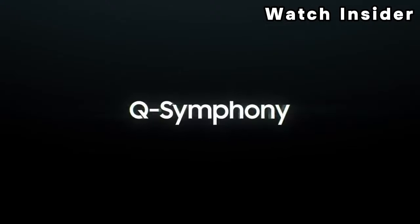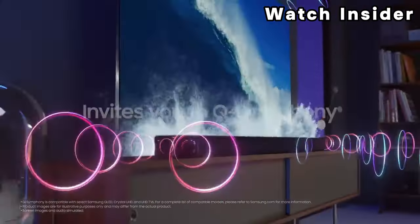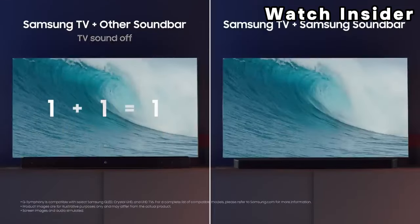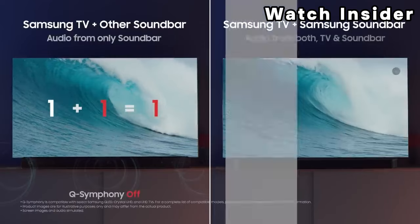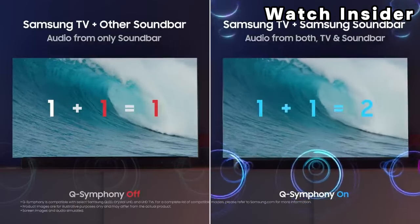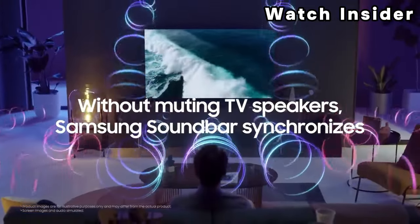The new remote has a solar panel on the back so it uses sunlight to charge. It comes with a bunch of gaming features like variable refresh rate (VRR) support and HDMI 2.1 bandwidth, but only on one port, which is disappointing as you can't take full advantage of two next-gen gaming consoles at the same time.